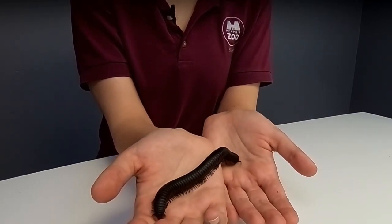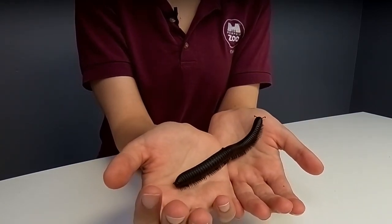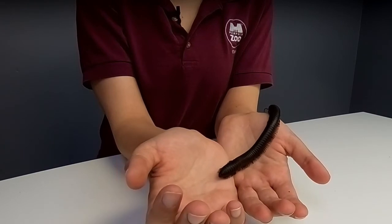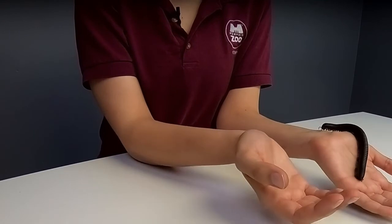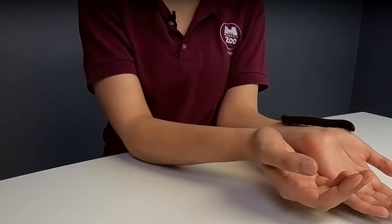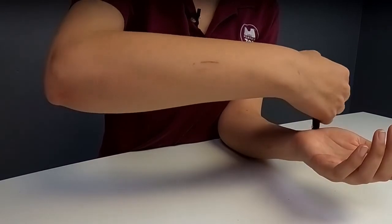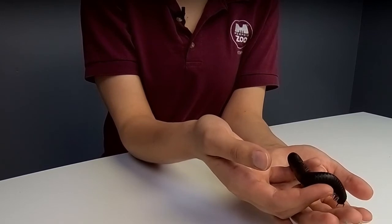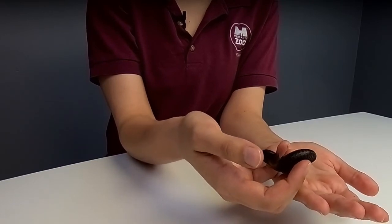We're getting a lot more questions about legs — why do they have so many, and more about that fun wave motion while she's walking. These guys have anywhere from 200 to 400 legs. We don't know exactly how many they have at one time because they gain legs throughout their life. Every time they molt, they gain new body segments, and each body segment has four legs — two pairs. The millipede with the most can have upwards of 500 or 600 legs, but the most a giant African millipede will have is about 400.